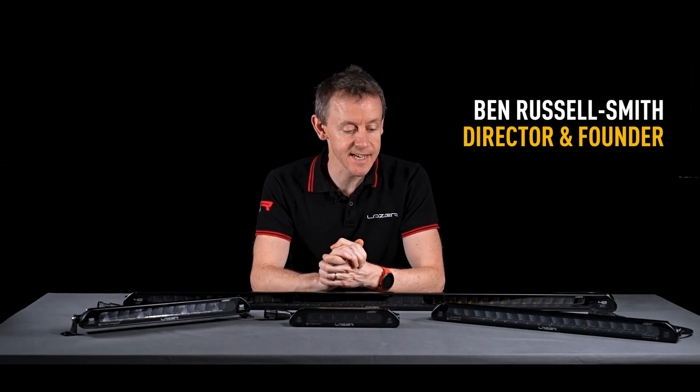Hi, I'm Ben Russell-Smith, founder and managing director here at Laser Lamps. Today I'm going to talk to you about the linear product range and I'll tell you some of the features and benefits of one of our most successful products.